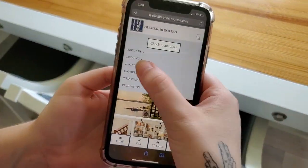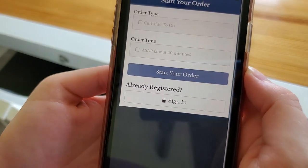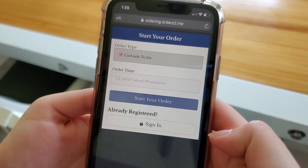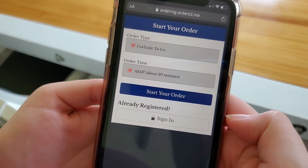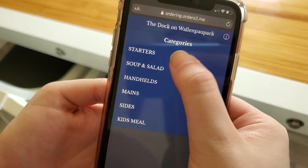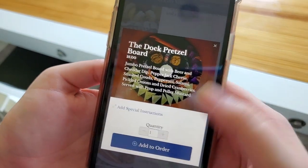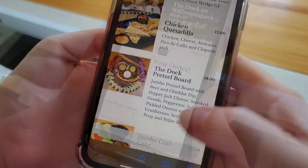All right, so first you go to our website, go under Dining, Dock on the Fly to go, then you'll start your order. Choose curbside to go, the time, and I'm going to go with the pretzel board today because I'm starving. Add to order, check out.